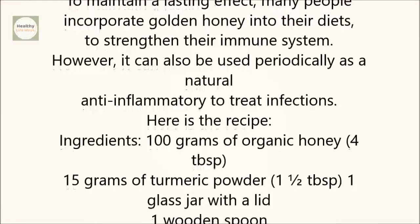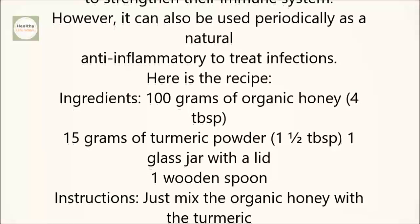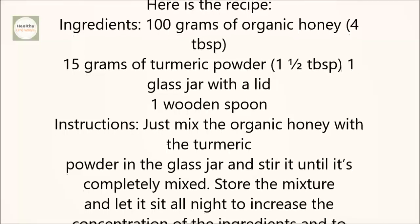Ingredients: 100 grams of organic honey (4 spoonfuls), 15 grams of turmeric powder (1 and a half spoonfuls), 1 glass jar with a lid, and 1 wooden spoon.